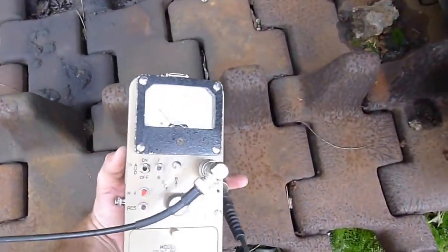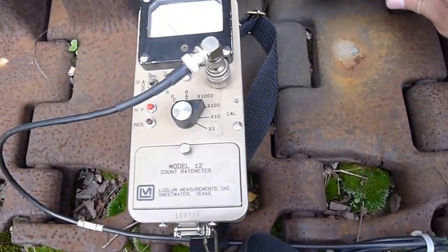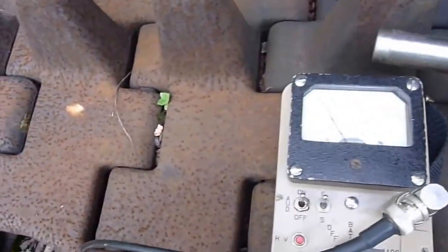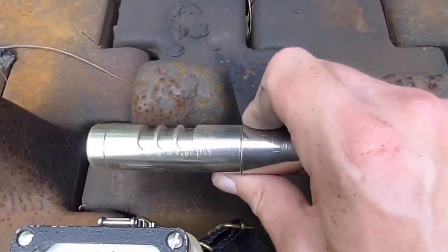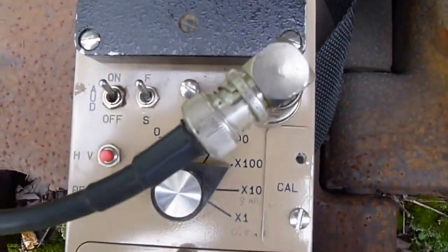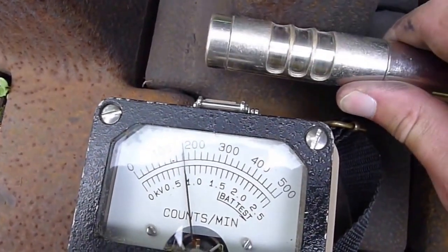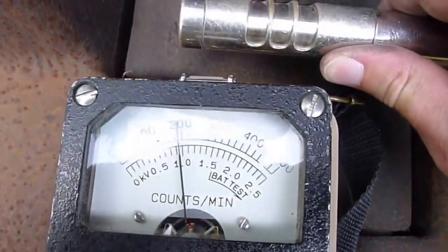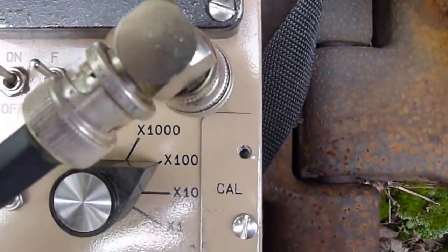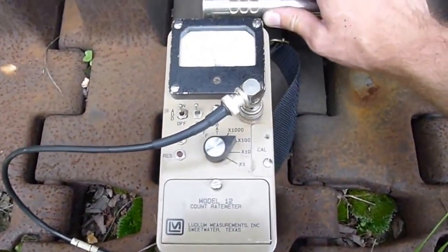We're picking up something here — we have something radioactive. The activity is in these treads. You can see we have the probe closed. We're on the x100 scale. We're measuring almost 20,000 counts per minute — again, probe closed. So if you do the calculation, this comes out to somewhere in the vicinity of 30 to 40 millirentgens per hour of gamma rays, almost certainly all due to cesium-137.